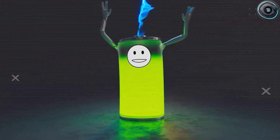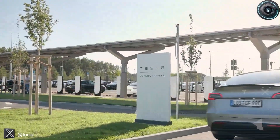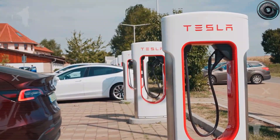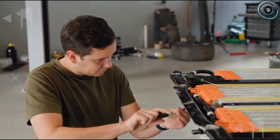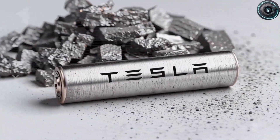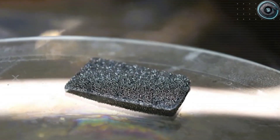Now let's talk energy density — the metric that decides how far an EV can go. Early aluminum-ion batteries were criticized for having lower energy density than lithium, but that was before the introduction of three-dimensional graphene foam cathodes, a technology that Tesla and several partners have quietly been developing. These new cells have reached more than 1,350 Wh per liter in lab tests. Compare that to today's best lithium-ion cells, which average between 700 and 900 Wh per liter — roughly a 50% improvement. You can get the same range with a smaller, lighter battery pack. All these properties — safety, cost, durability, and energy density — make aluminum-ion the perfect match for an entry-level Tesla.